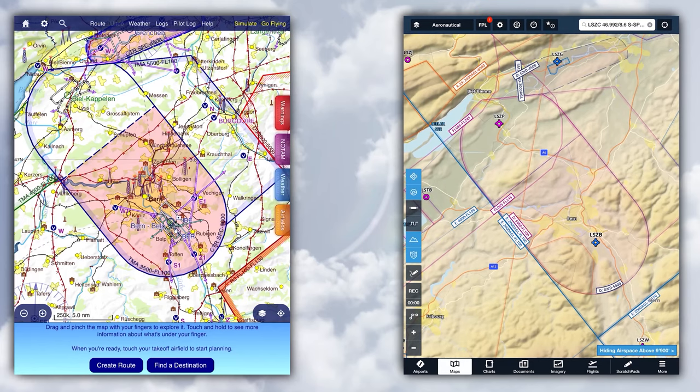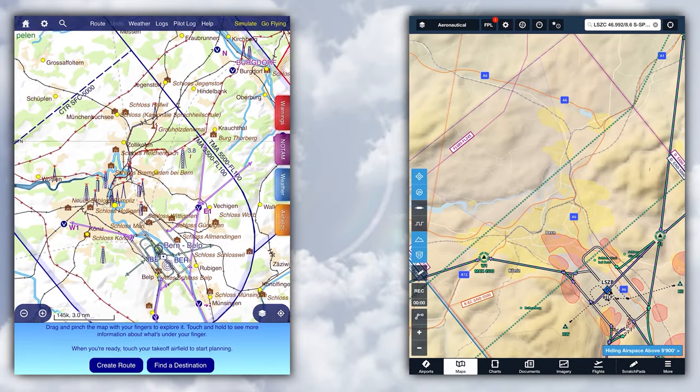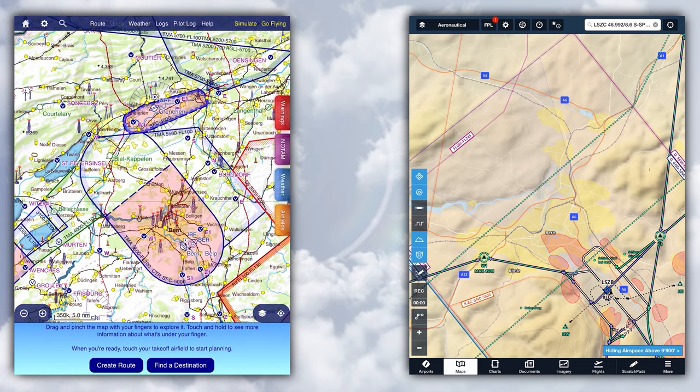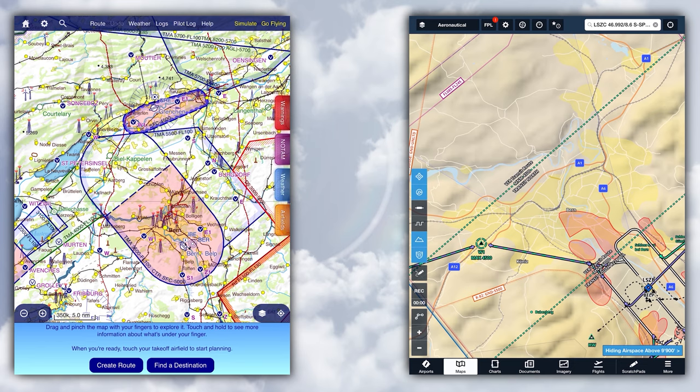Now let's look at the thing you'll be using most as a pilot — the map. You're seeing both apps side by side: SkyDemon on the left, ForeFlight on the right, both in portrait mode. We're looking at the area around Bern, Switzerland's capital, at roughly the same zoom level. These are the base maps in a useful VFR setup — both are vector or data-driven charts where the presentation changes depending on zoom level. Right away it's clear that SkyDemon displays a lot more details — names of small towns and cities — while ForeFlight barely shows any of those, even when zooming in. I find ForeFlight a little too minimal there. SkyDemon does a better job with an adequate level of detail without information overload. In both apps, visual approach procedures pop up when zooming in.